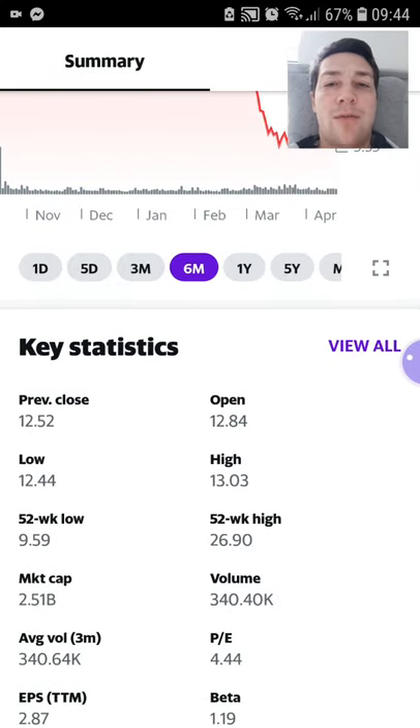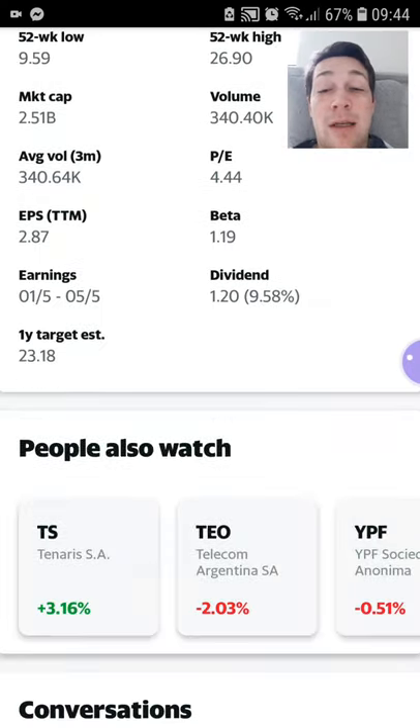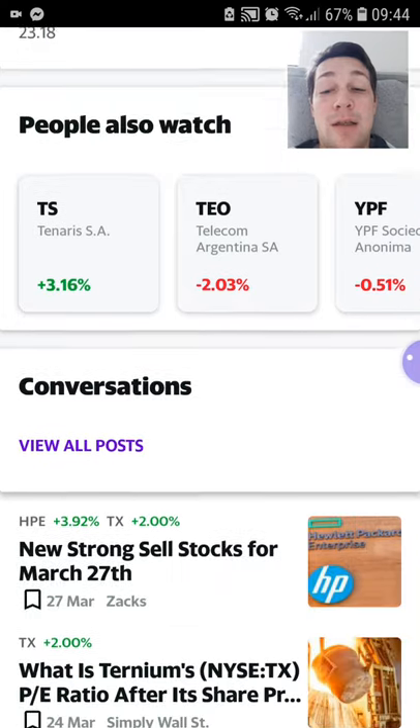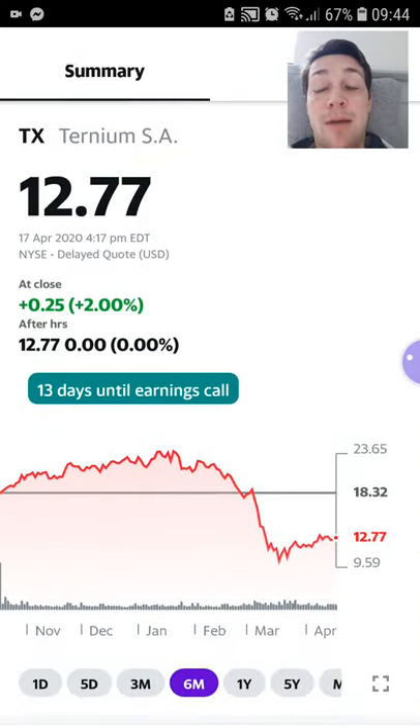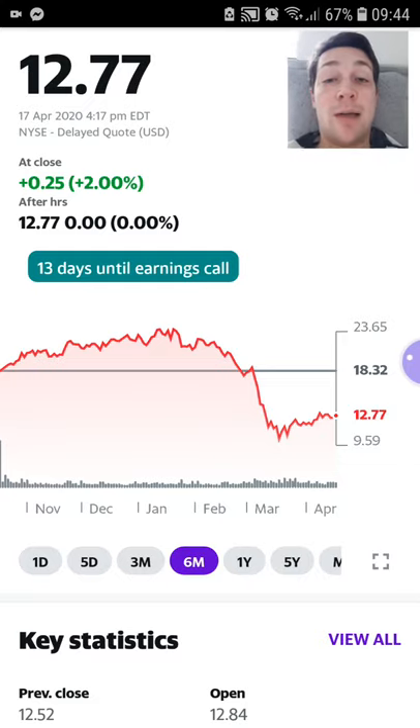I'm well aware that companies suffering from income loss at the moment may cut or stop their dividends — but I'm not that concerned about that. I'm not really in this stock for the short-term dividends. I'm in this stock now for the long-term capital growth, which I think they will generate again once coronavirus stops disrupting the market.